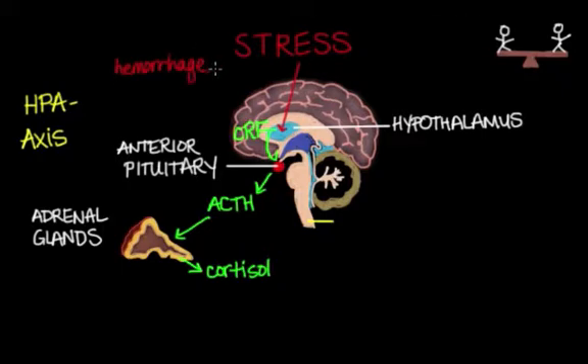Stressors that increase CRF secretion include hemorrhage, intense exercise, negative emotions, infection, trauma, or pain. Prolonged increased cortisol levels can have a catabolic effect, causing the breakdown of many molecules and tissues in our bodies.